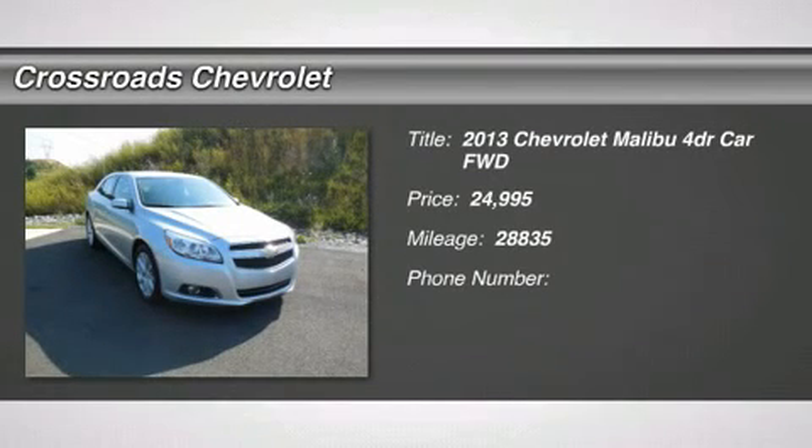A one-owner 2013 Malibu LT with a clean Carfax report and less than 30,000 miles.